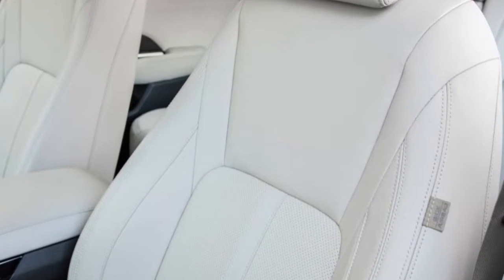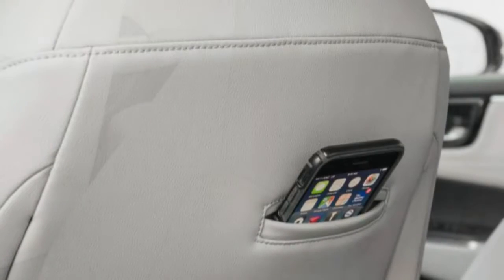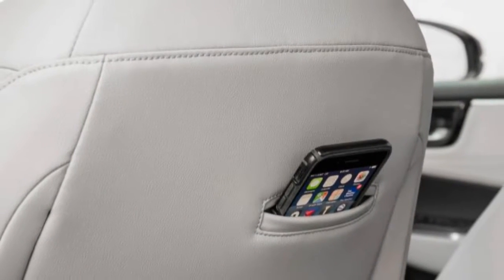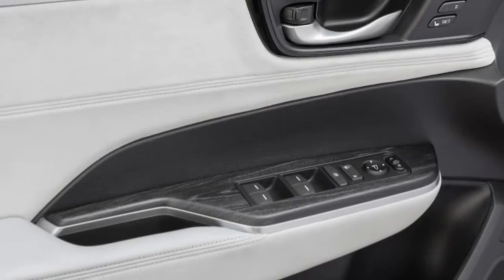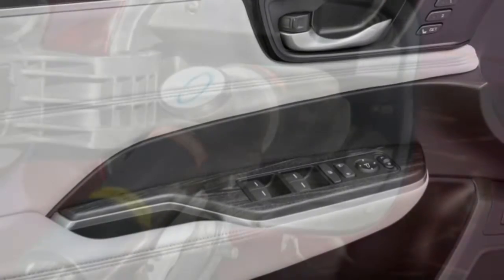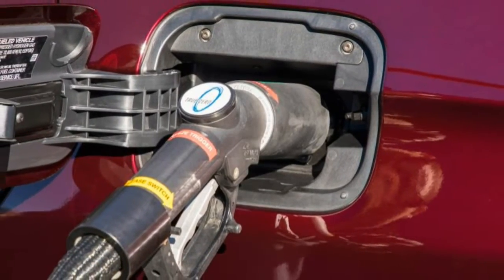Officials said the trip computer was responding to the way the car had been driven. Nevertheless, that's a big gap, especially considering the trip computer indicated an average of about 55 miles per kilogram of hydrogen on a hilly, curvy route, followed by just over 60 miles per kilogram in more relaxed driving.